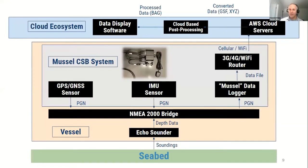The system takes soundings from the seabed via the organic vessel's echo sounder. That depth data is transmitted over the NMEA 2000 bridge, logged by the parameter group numbers (PGNs) up to the data logger. Simultaneously, the IMU measures the vessel's motion — pitch, heave, roll, and yaw — while GPS or GNSS provides the ongoing position. That is captured by the logger, broadcasted through a Wi-Fi or cellular router to a cloud ecosystem, and then run through scripts to convert it to a file format for post-processing hydrographic software packages.